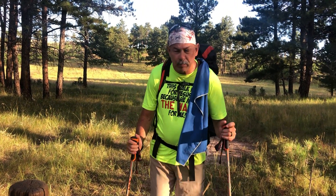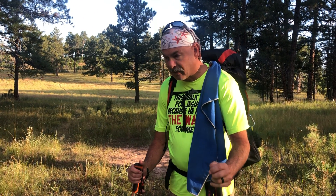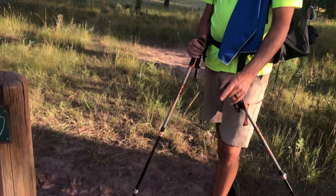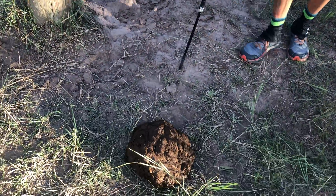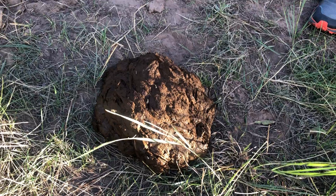Welcome to another episode of Poo's Clues with the Honeymoon Hikers. This is world famous — we started this in 2019. The concept is: when we come across poo while we're hiking, we use this system and machine that we patented — a four-step process.